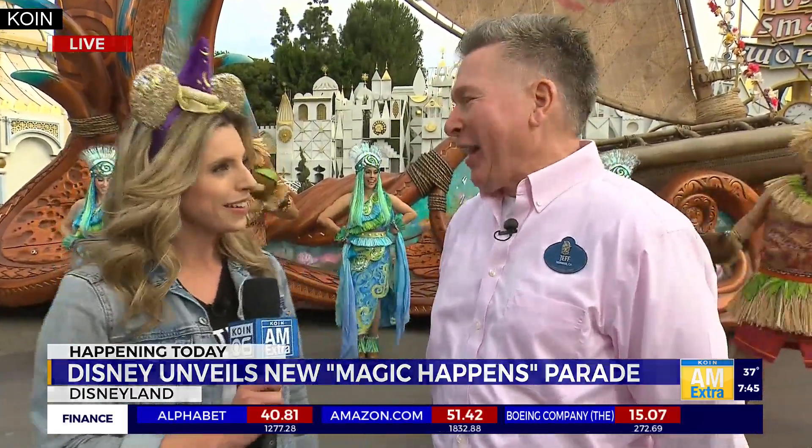This is the first new parade in almost a decade. It's been a while since we've had a new daytime parade and I'm happy to see it here finally in front of our guests today. Magic Happens will see it exploding onto the street with Mickey and his friends, celebrating all the magic we have in all of our Disney and Pixar movies.